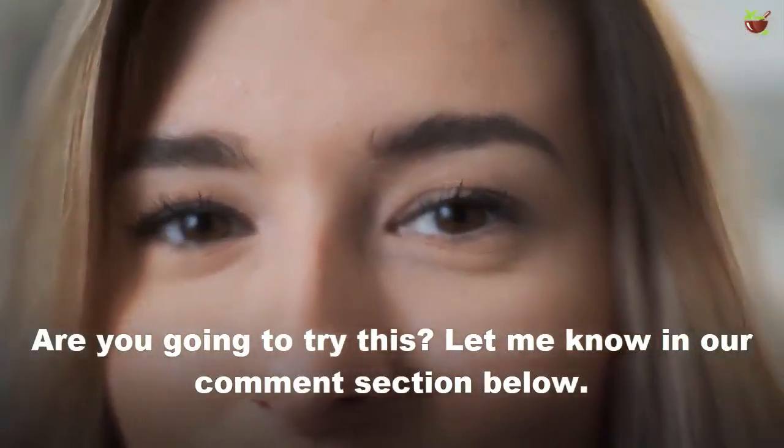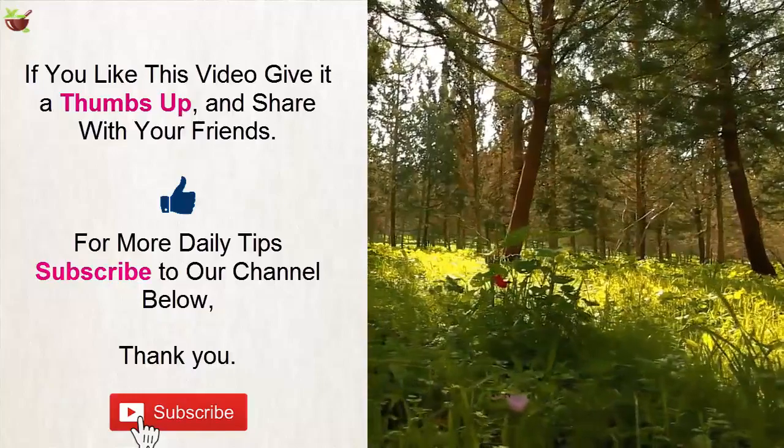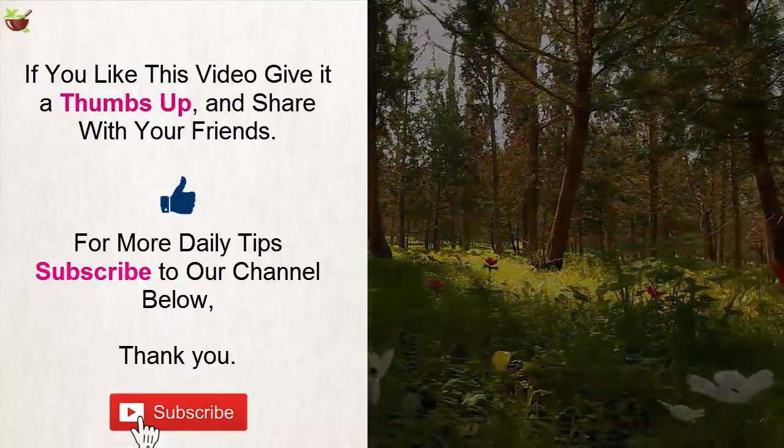Are you going to try this? Let me know in our comment section below. If you like this video, give it a thumbs up and share with your friends. For more daily tips, subscribe to our channel. Thank you.